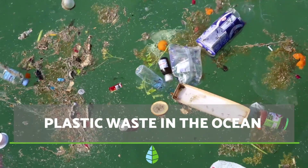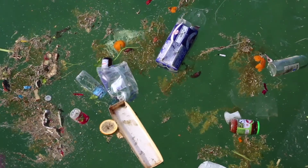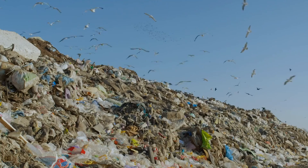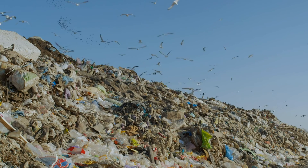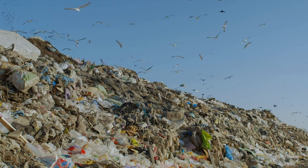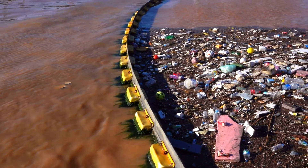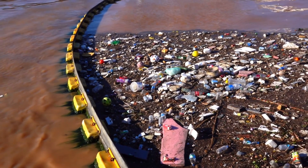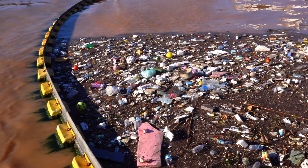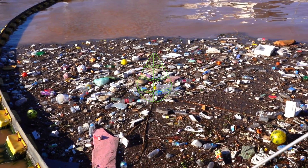Ocean pollution is one of the most serious environmental issues we're currently facing as a species. If we continue with the current rate of plastic waste, we will have real seas of plastic around the year 2050, killing our marine life. In this The Daily Eco video, we're going to analyze the causes of plastic waste in our oceans as well as the consequences that this entails. We'll also talk about possible solutions to this problem. Let's dive right in.